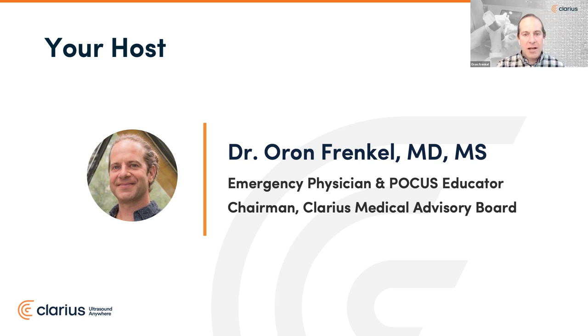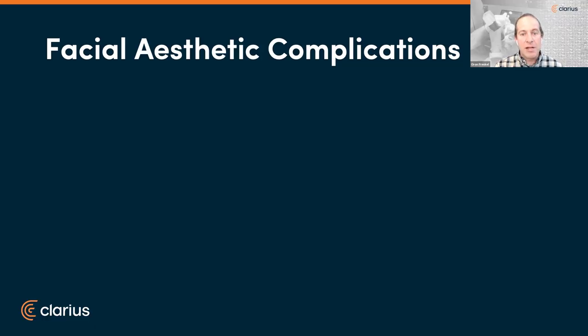Thanks, Janette. It's good to be back. I love this job because I get to learn so much on the fringe of what my knowledge was on point-of-care ultrasound and all these new and important evolving considerations. Today's topic on facial aesthetic complications is one of those. We wanted to set the stage for our discussion on some of the research that's been done on why today's topic is so important.